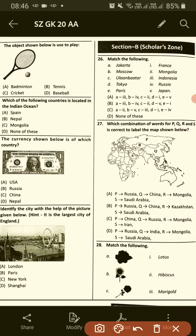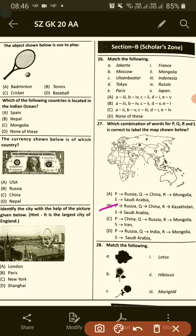Which combination of words for P, Q, R, and S is correct to label the map shown below? The answer will be B: P is Russia, Q is India, R is China, S is Kazakhstan and Saudi Arabia.